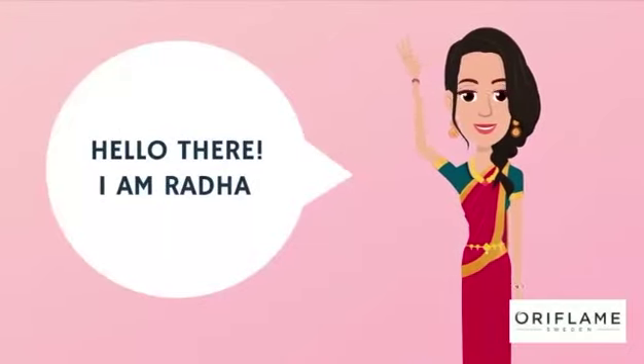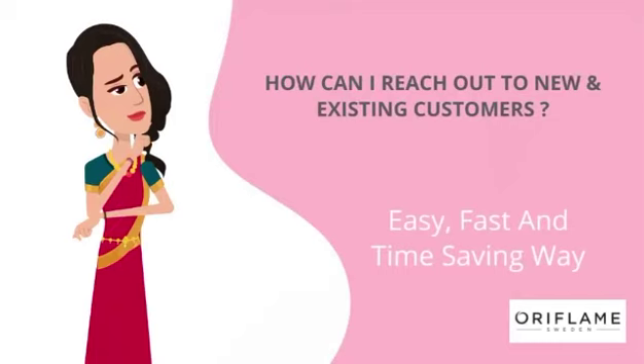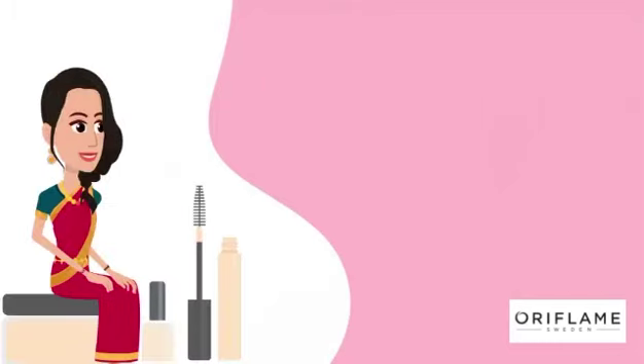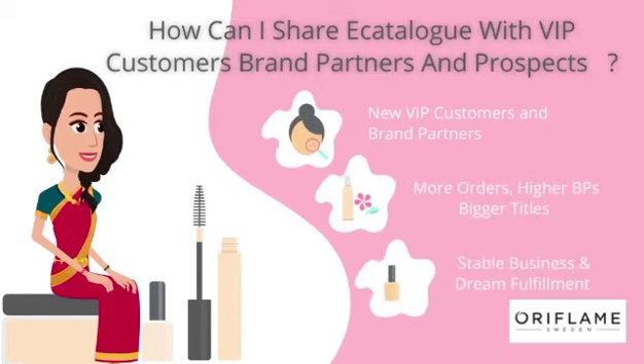Hi everyone, my name is Radha. I am a brand partner with Oriflame. How can I share the catalog with VIP customers, brand partners, and prospects to expand my network, get more orders, higher BP, more income, and bigger titles?